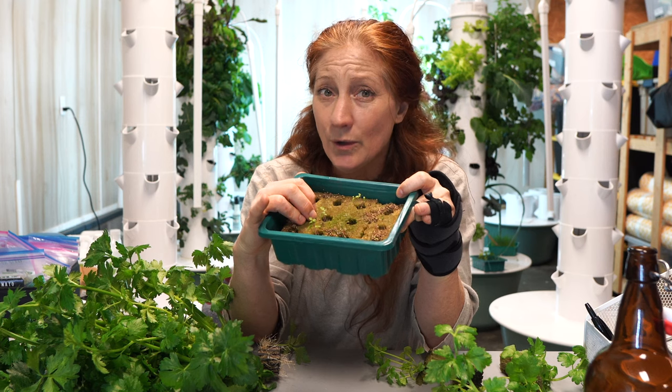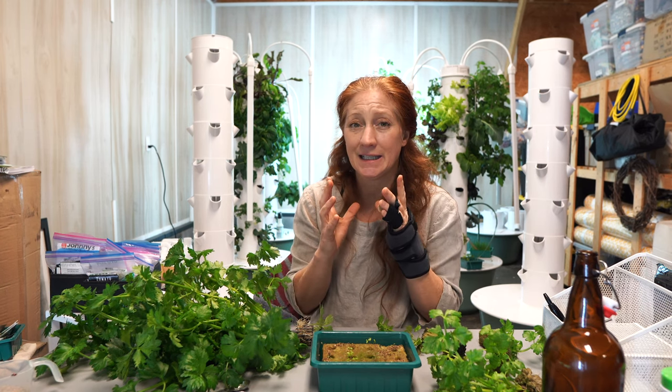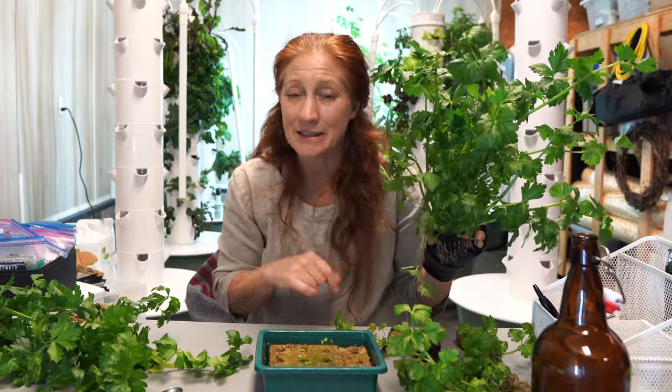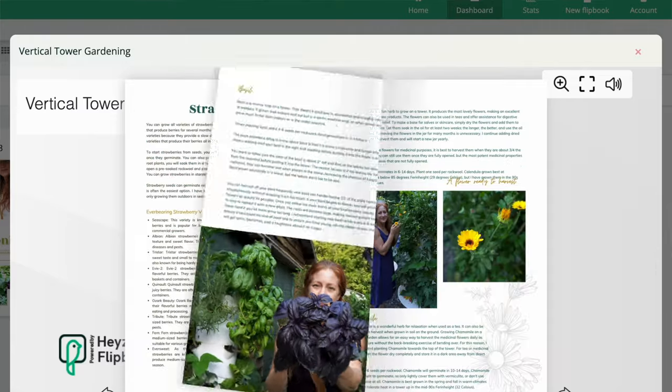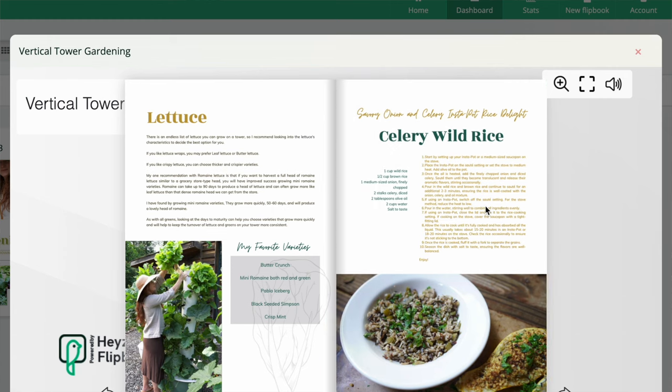I multi-seed these, but we only want one celery plant per grow port eventually. If you multi-seed them they turn into a bouquet of celery — which is fine, we can use that as garnish or even juice it — but we really want grocery-store-type celery, because that size gives us the liquid we need for juicing and the texture for recipes. I like to have really crunchy celery for things like tuna with chickpeas or celery wild rice, which is in my ebook, the Ultimate Tower Gardening Guide.